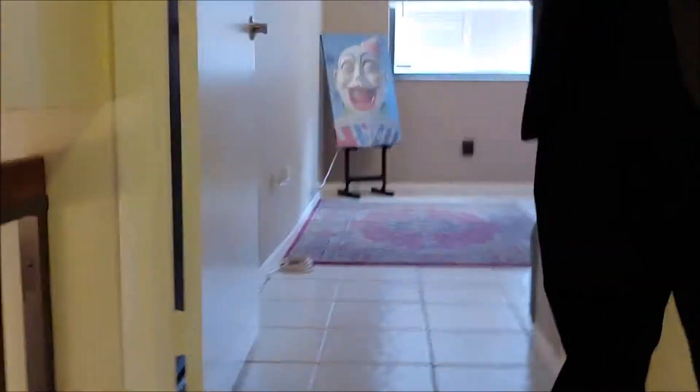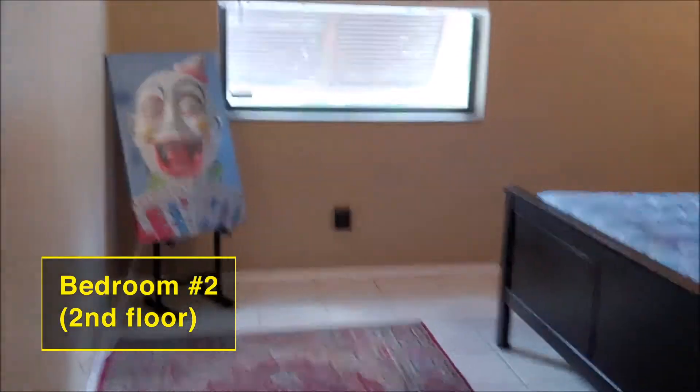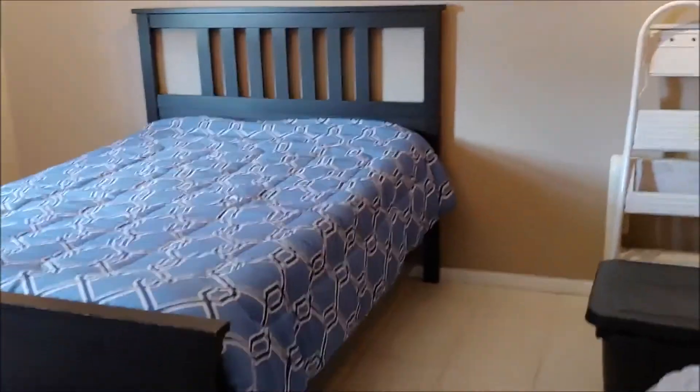Take a look upstairs. This is a three bedroom, three bathroom home, and this is one of the two bedrooms upstairs. Very spacious with a nice window and room for any size bed that you have.